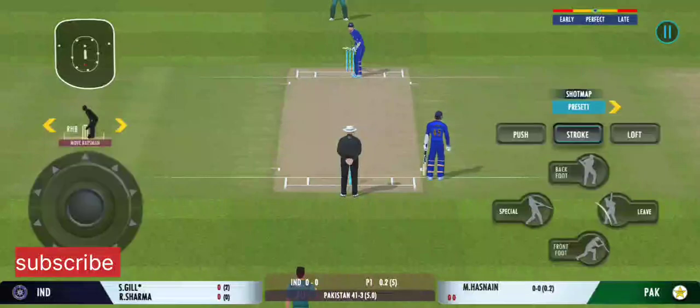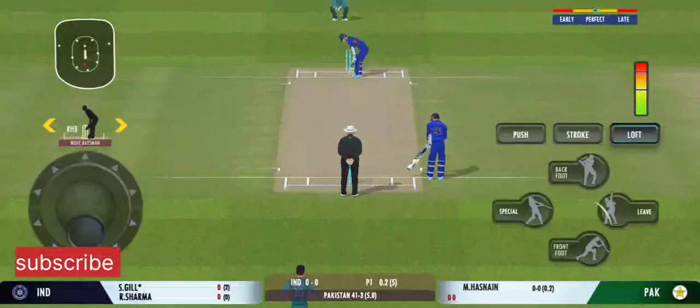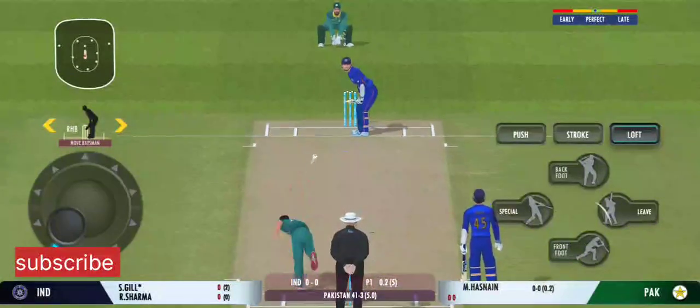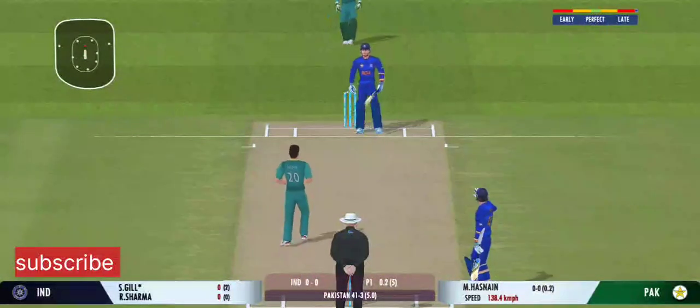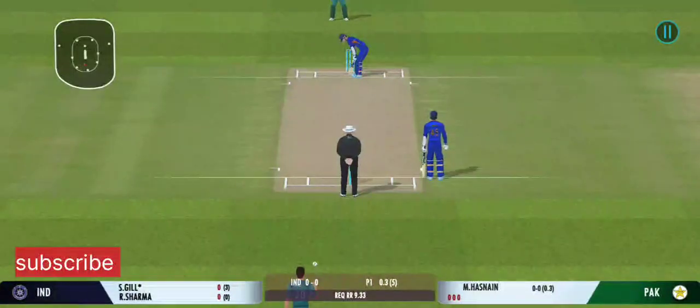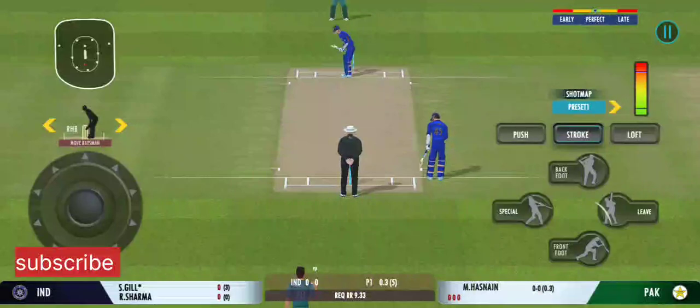Batsman losing his concentration there. That's the beauty — the batsman had to play at that one. The batsman should watch the ball closely and get in line with the ball.